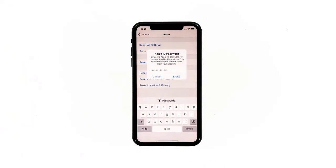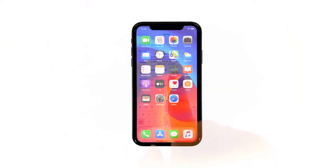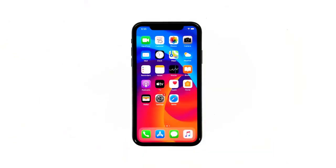Enter your Apple ID password and then tap Erase to proceed with the reset. Wait until your iPhone has finished the reset, then set it up as a new device.